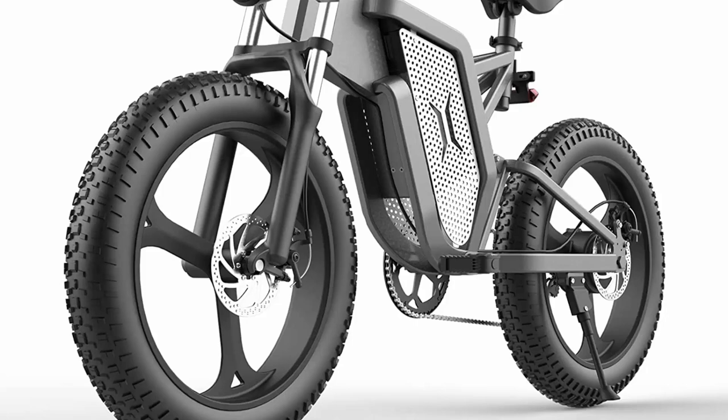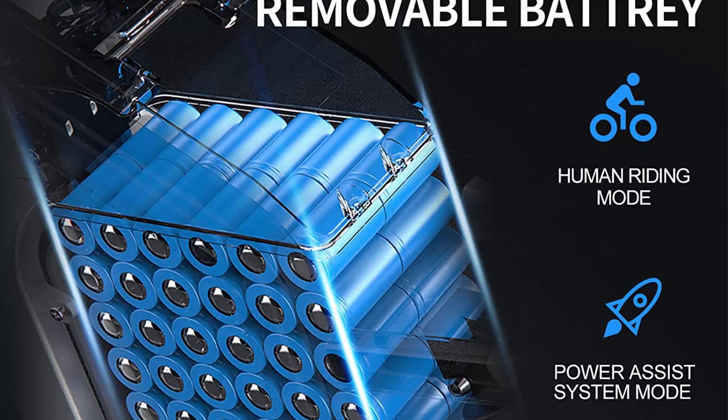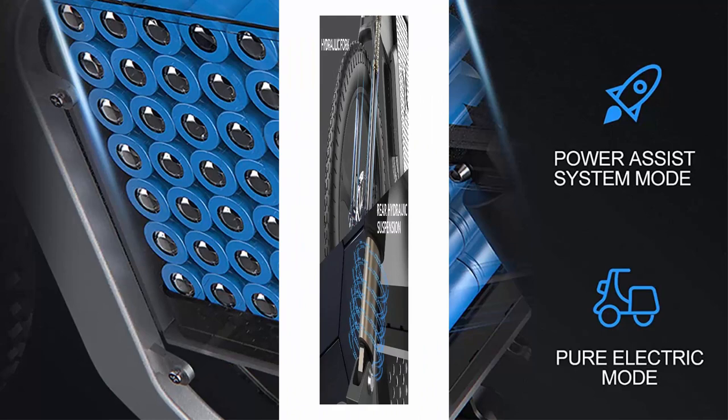Equipped with a 2000W high-speed motor, which can reach a speed of 34 MPH with Shimano 7-speed gears, the Rofevo e-bike will take you anywhere freely — whether it's snow, beach, mountain, or city roads.